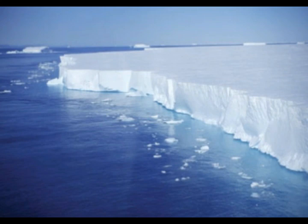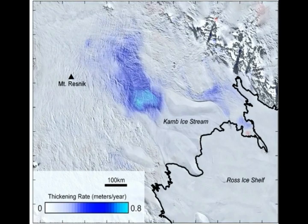Researchers used a scanning system known as IcePod to look through hundreds of feet of snow at the tectonic plates. That's how they found the boundaries where the plate and others meet, which is protecting the ice. Where the west and east Antarctica tectonic plates meet, a division has formed where the Ross Ice Shelf remains protected from the warmer sea waters.